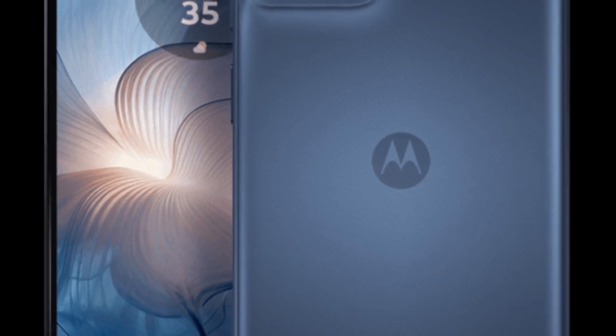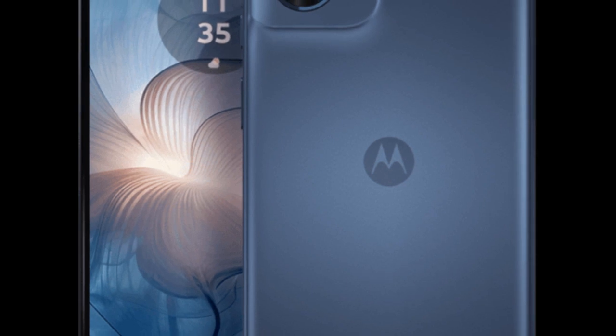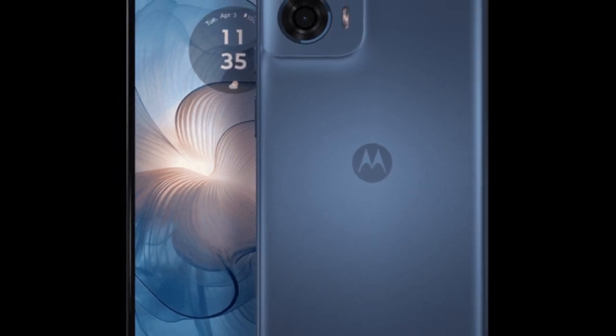Display: 6.56-inch IPS LCD panel with a 90Hz refresh rate, HD Plus resolution, and up to 500 nits of peak brightness. Processor: MediaTek Helio G85 SoC.